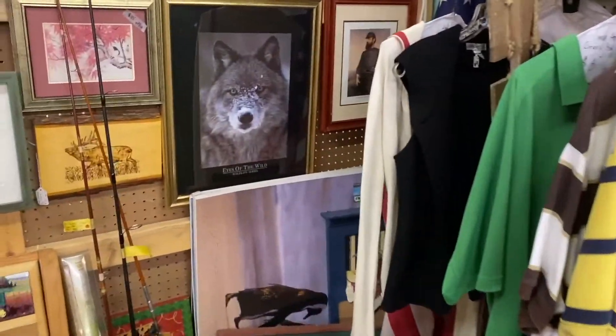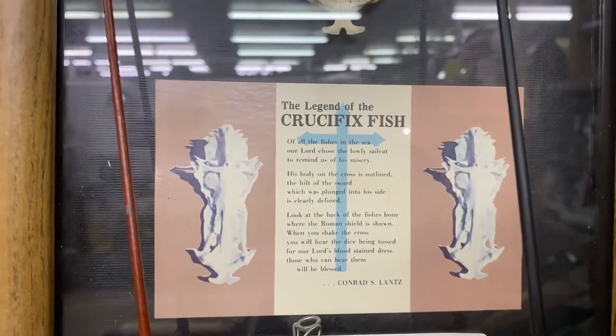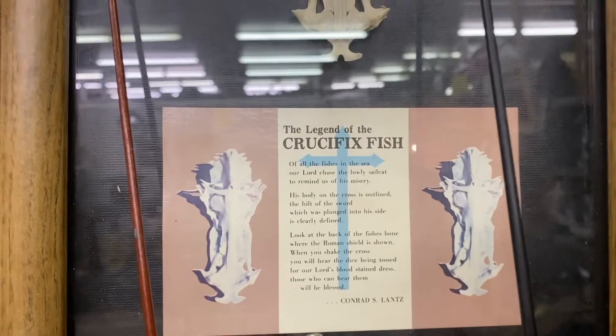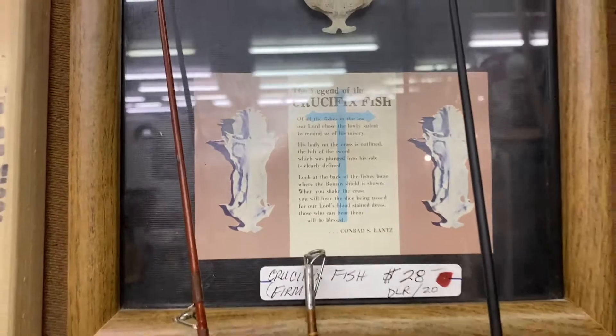Something caught my eye — look at this. Legend of the Crucifix Fish. I will let you pause it to read it. That is super interesting.